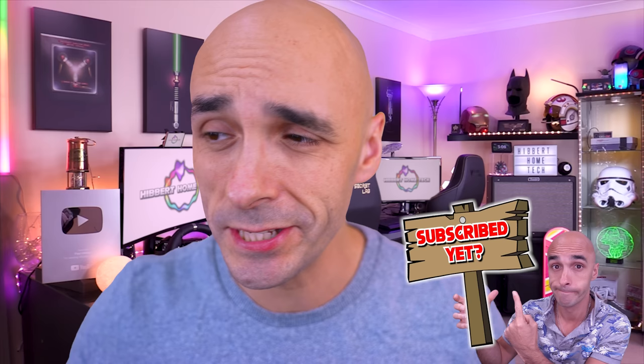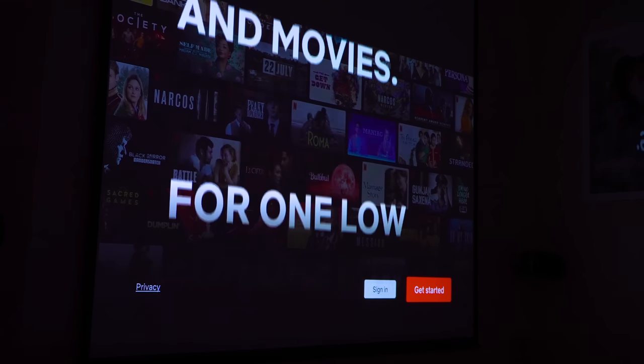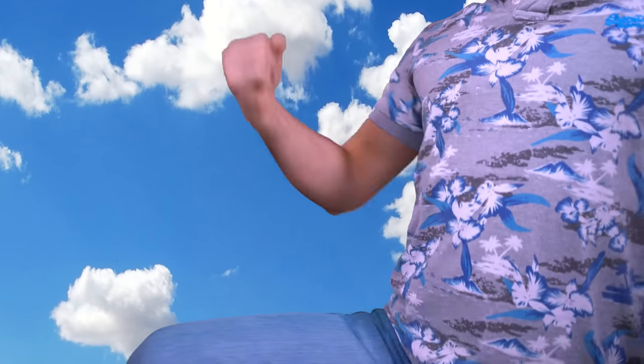But probably the most important factor for me personally is the fact that the Cosmos projector is Netflix certified. Finally! Finally, a projector with Netflix baked in. You don't have to faff around to make it work. This is awesome. One monthly low price that keeps going up. Corporate greed!